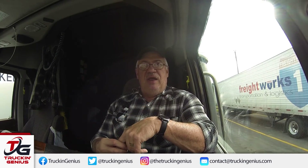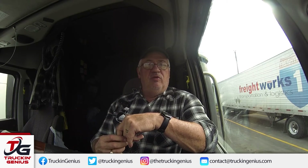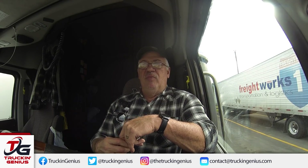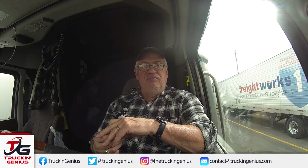So keep that in mind next time you go into the Walmart Distribution Center in Shelby, North Carolina, located at 220 Walmart Drive in Shelby, North Carolina. Anyway, safe travels and see you next time. Bye.